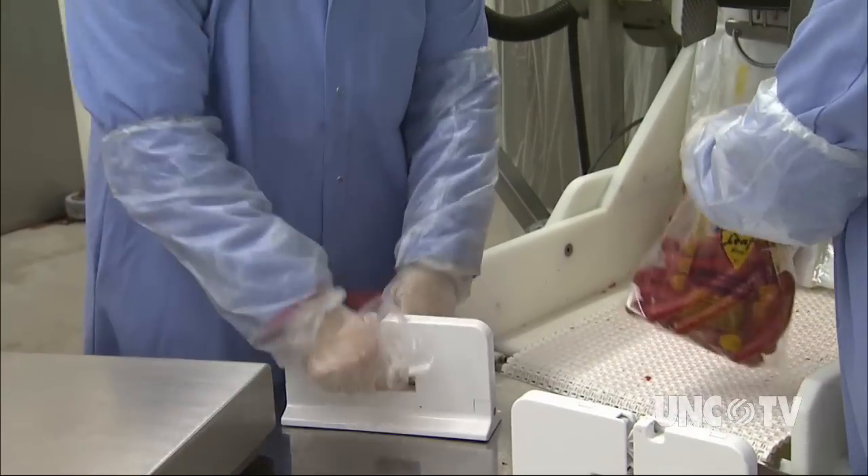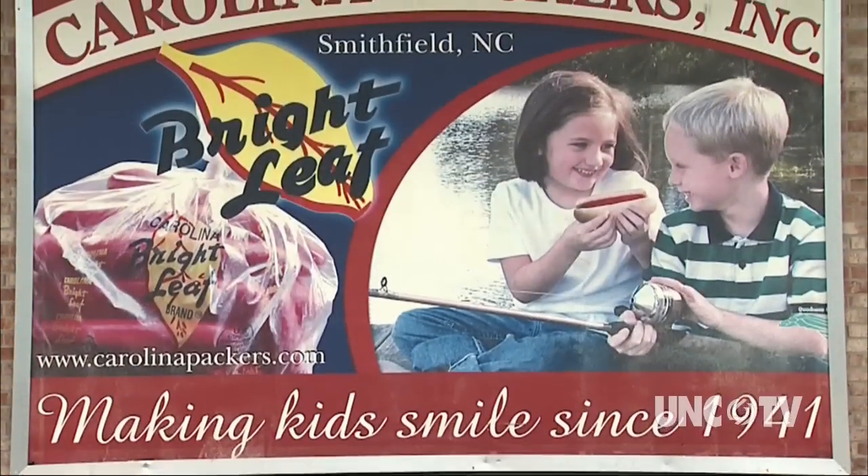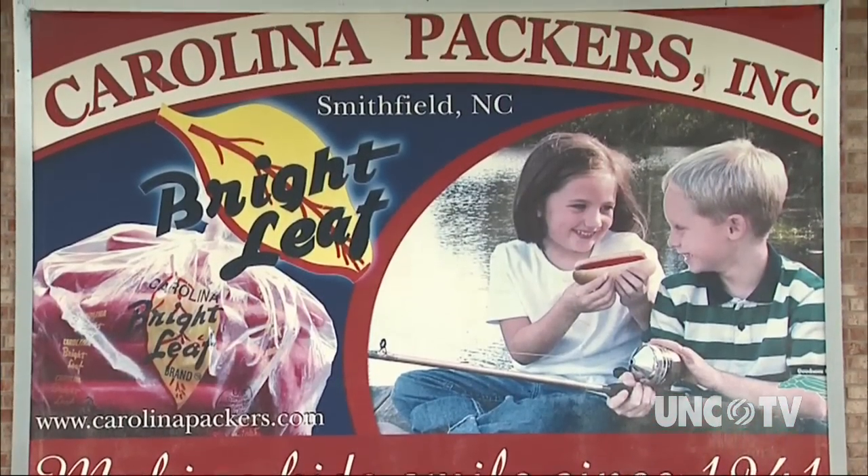Generations of Brightleaf hot dog lovers haven't even insisted that the dogs be hot, including one who grew up to be Carolina Packer's plant manager. My personal story with Brightleaf hot dogs — as a little child going to my grandmother's house, she would have a bag in the refrigerator. My brother and I would start early in the morning, tear a hole in the bag, and start pulling the hot dogs out. By suppertime, all the hot dogs were gone and she was on me and my brother for eating them up.